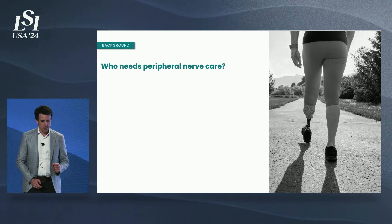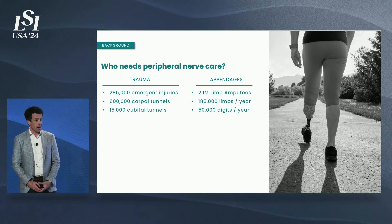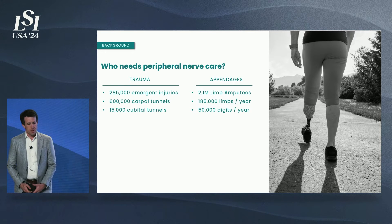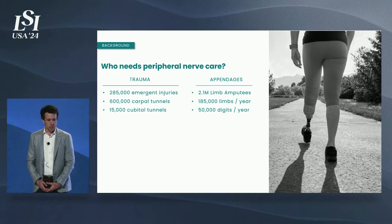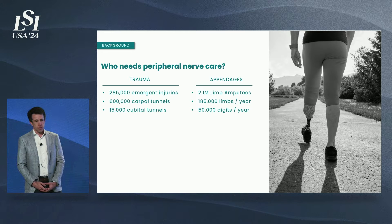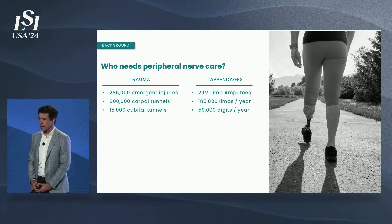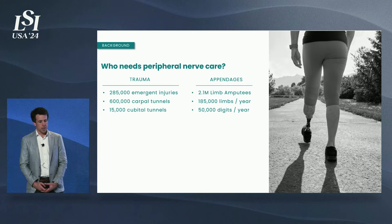You're probably asking yourself, who needs peripheral nerve care? The answer is, frankly, a lot of us. Between traumatic and decompressive surgeries, there are over a million cases a year that impact peripheral nerves and peripheral nerve pain. And with amputations, there's a population of over 2 million individuals in the U.S., 80% of whom have post-amputee pain, with an incidence of over 230,000 additional cases, including major limb and digital amputations.